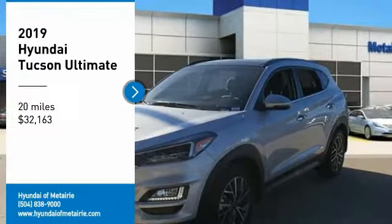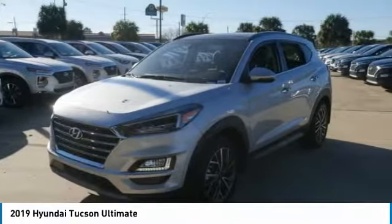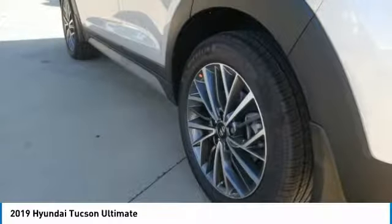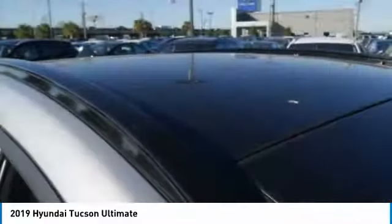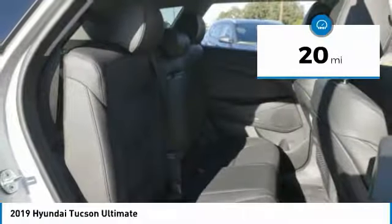Take a ride in the 2019 Hyundai Tucson. The Hyundai Tucson is Hyundai's first CUV to be designed in Europe. Tucson takes the boxy utility vehicle and transforms it with flowing curves, graceful lines, and style to spare. It's the future of the crossover and is priced below thirty-five thousand dollars. This vehicle has less than 100 miles.